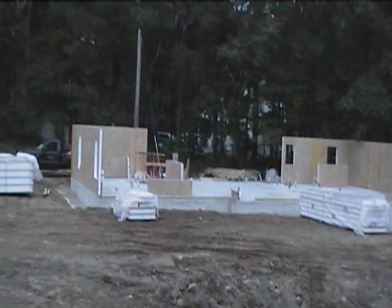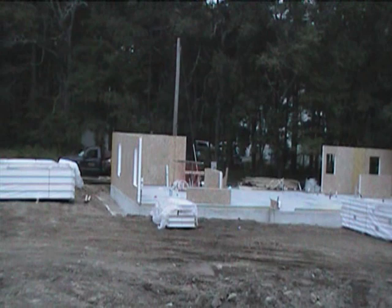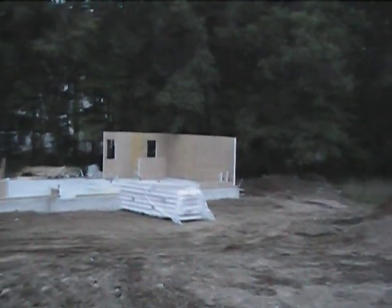We got about 100 feet of wall up today: about 30 feet across the front, 20 feet across the back, 20 feet on this side, and 26 feet there.